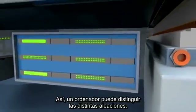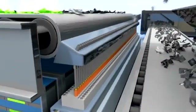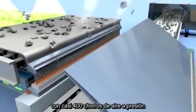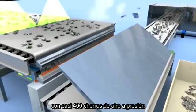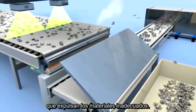A computer can distinguish between the various alloys based on this data. It operates a strip supplied with nearly 400 pressurized air jets, which blow off the unsuitable material. That way, one thousand parts per second can be analyzed and sorted accordingly.